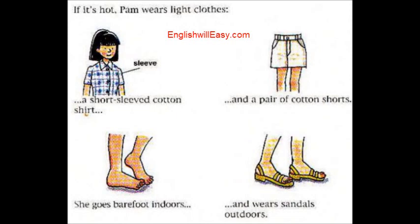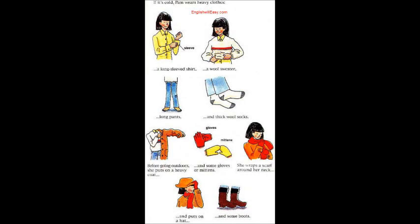Dressing for Hot Weather. If it's hot, Pam wears light clothes: a short-sleeved cotton shirt and a pair of cotton shorts. She goes barefoot indoors and wears sandals outdoors. Dressing this way keeps her cool.